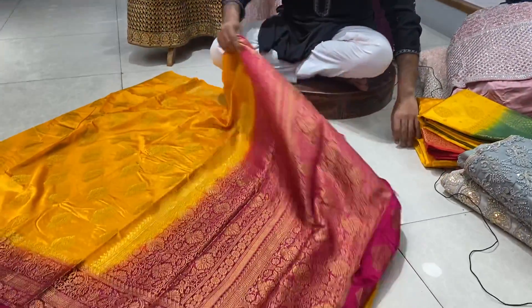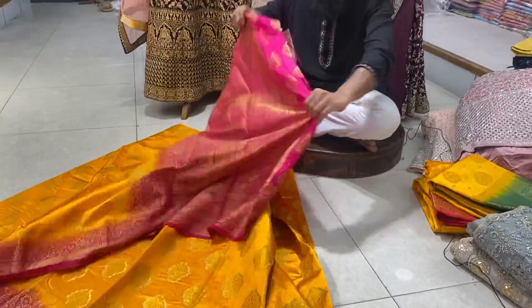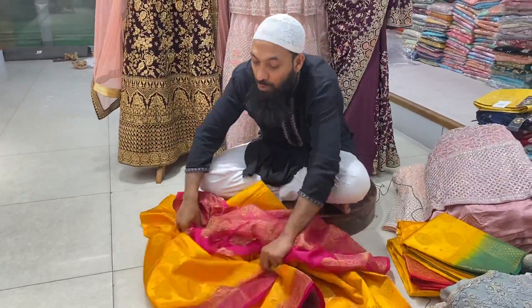We have a video in this video. This is a silk body shape. This is a beautiful design.